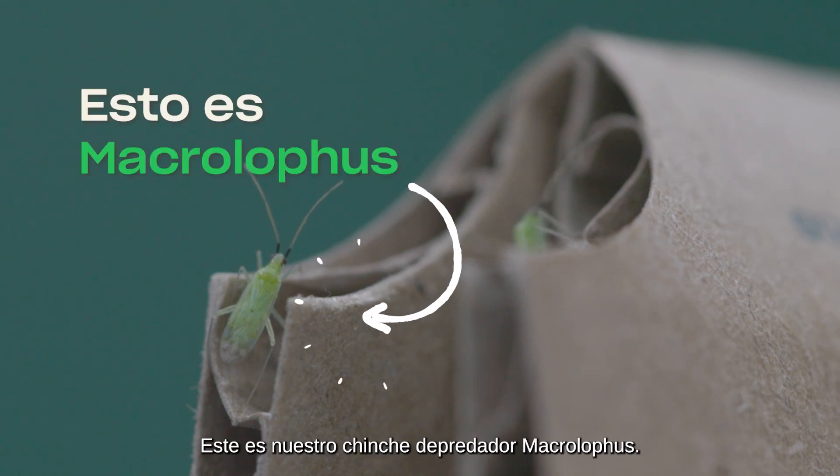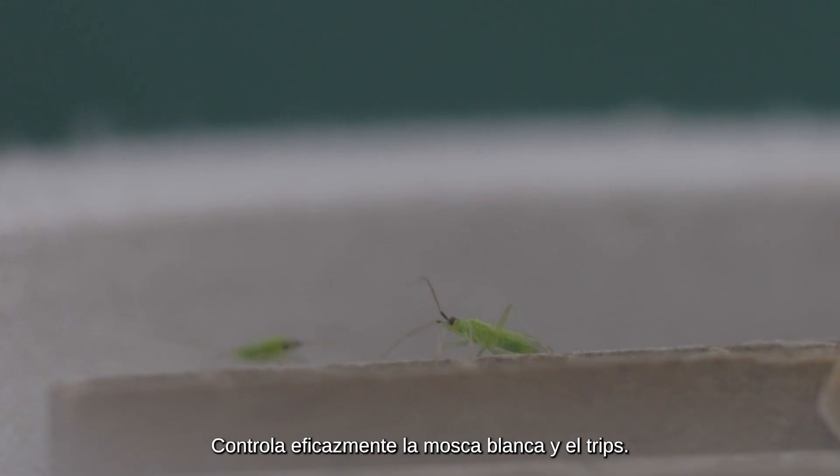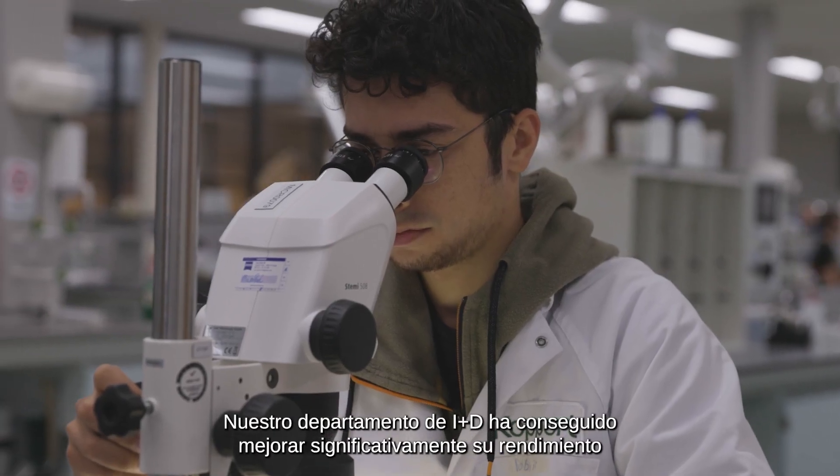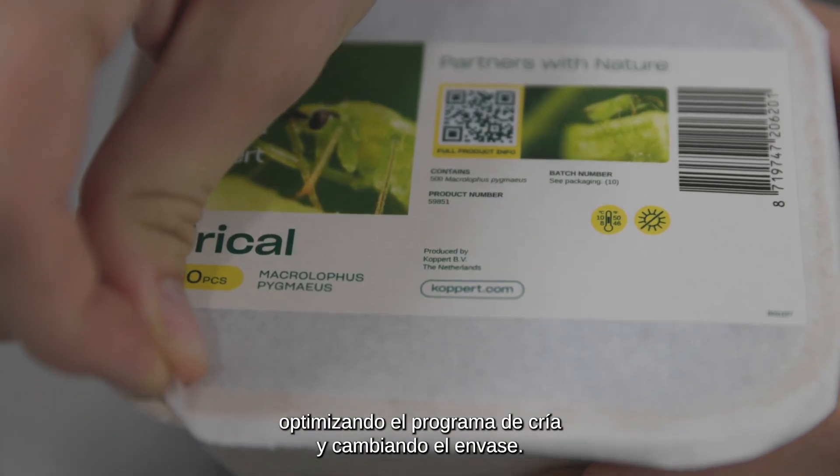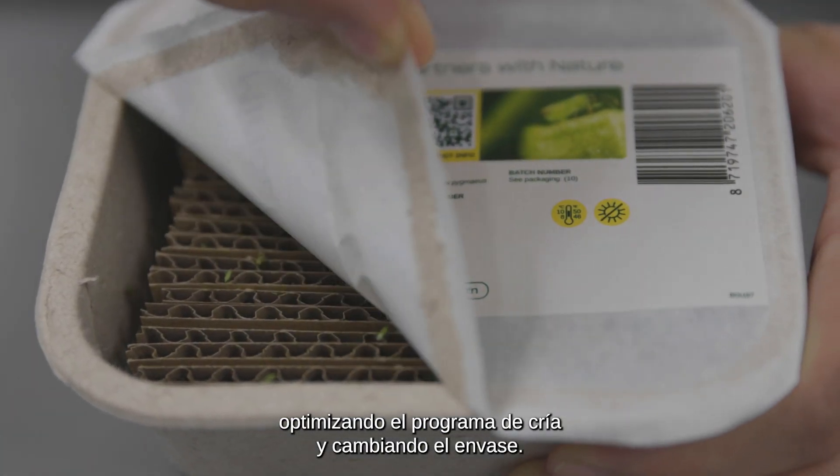This is our predatory bug, Macrolophus, effectively controlling whitefly and thrips. Our R&D department has managed to significantly improve her performance by optimizing the breeding program and changing the packaging.